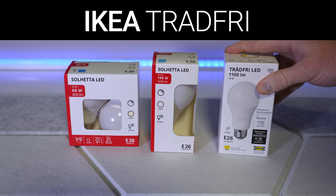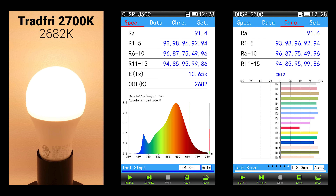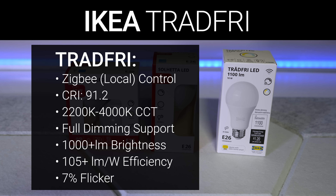However, controlling the Tradfri bulb's color temperature and dimming over Zigbee has piqued my interest, and having a decent CRI in a smart bulb is pretty exciting — I'm definitely looking forward to doing a full comparison of adjustable CCT smart bulbs coming up later this year.